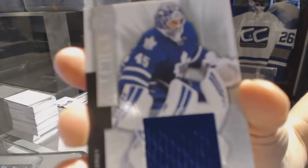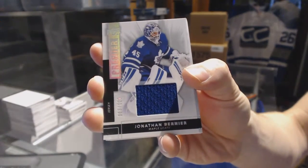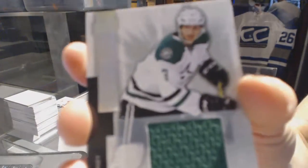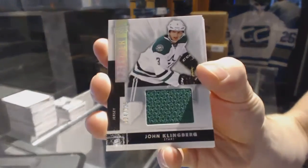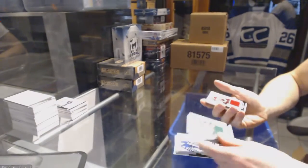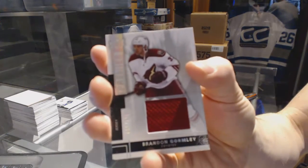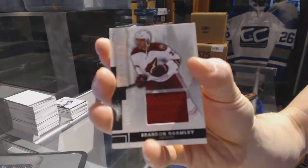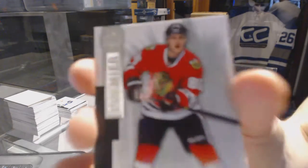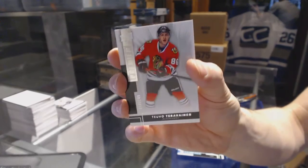Base jersey number 125 for the Toronto Maple Leafs, Jonathan Bernier. Base jersey number 125 for the Dallas Stars, John Klingberg. Base jersey number 125 for the Arizona Coyotes, Brandon Gormley. And a base rookie number 249 for the Chicago Blackhawks, Tevo Taravainen.